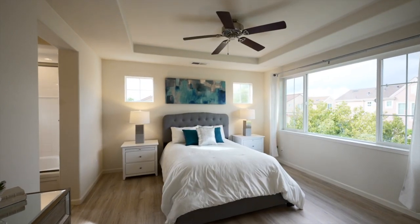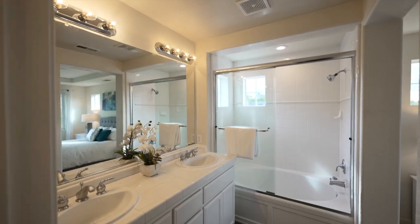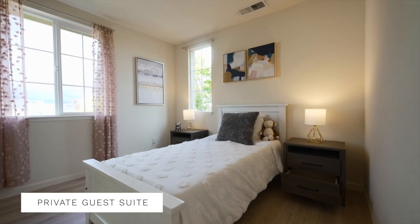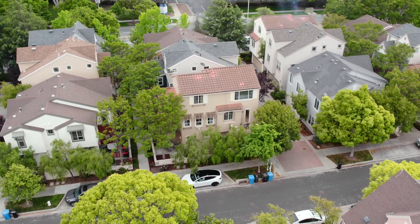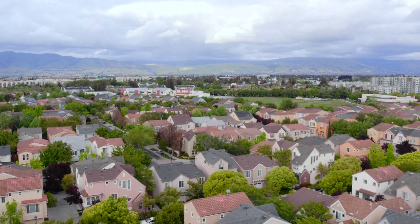On the top level we have the master bedroom, a bathroom suite, as well as a guest bedroom and a full bath. One great thing about this house is the beautiful view we have to the eastern foothills.